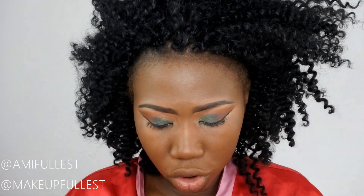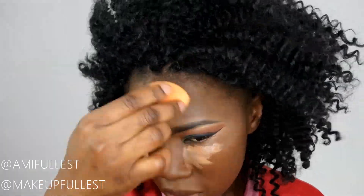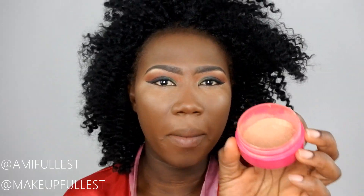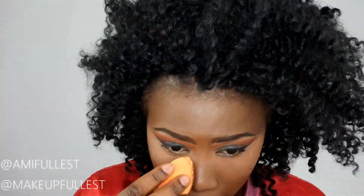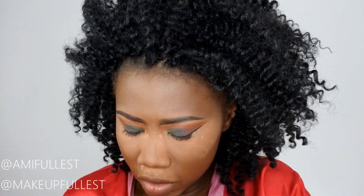Now that the foundation is done, I'm going to use my Elegant concealer in cool tan. Then I'm going to use my powder — it's my personal mixture. I'll set that and quickly do my lower lash line, using this green shadow.